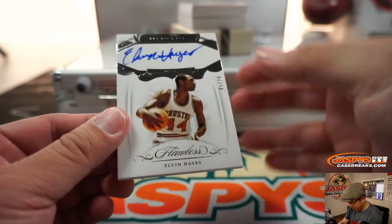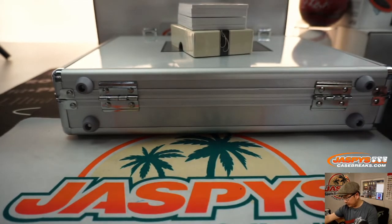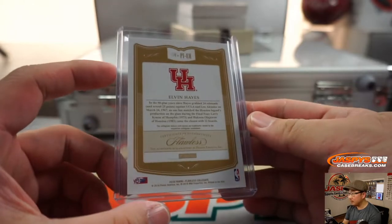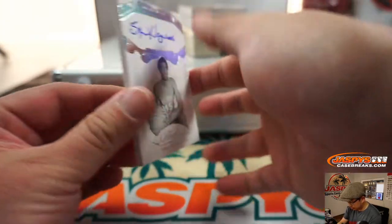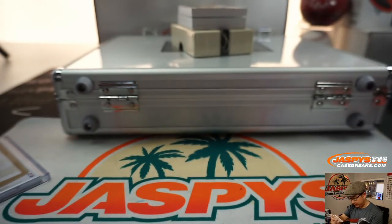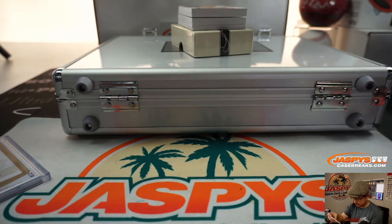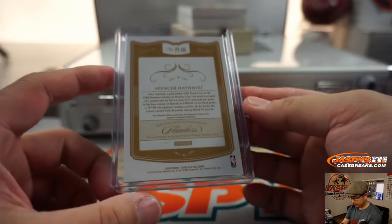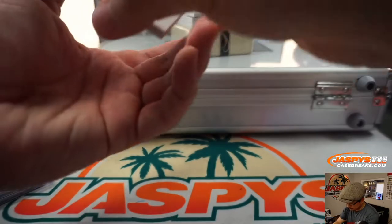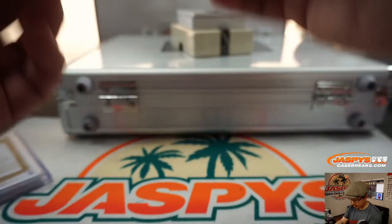Good luck everybody. We're going to start off with Elvin Hayes, five out of 20. We've got another old school guy here — Spencer Haywood, from Hayes to Haywood, 13 out of 20. We have a Tyler Lydon, 14 out of 25, dual relic and autograph.